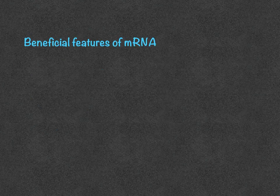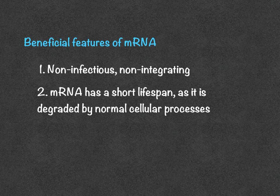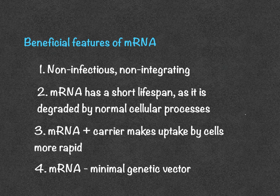Let's talk about the beneficial features of mRNA. First, mRNA is a non-infectious, non-integrating platform. This means that there is no potential risk of infection or insertional mutagenesis. mRNA by itself also doesn't last very long as it is degraded by normal cellular processes. Delivery of mRNA to the cells can be made more efficient by formulating mRNA into carrier molecules, which allows the mRNA to be taken up more rapidly by the cells and expressed in the cytoplasm. mRNA is also the minimal genetic vector, which allows it to evade the immune system, so immunity to the mRNA itself is avoided. Because of this, mRNA vaccines can be administered repeatedly.